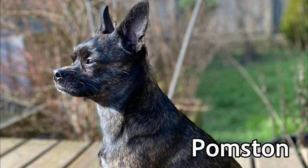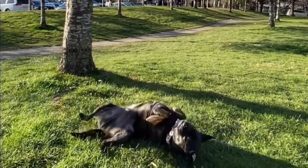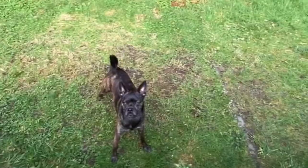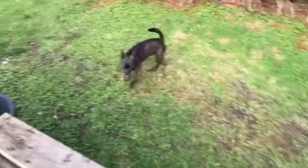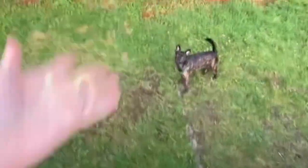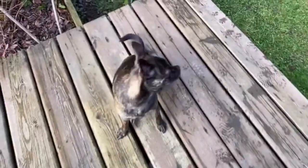Number eight: the Pomston. Pomeranians are the big puff balls of the dog world, and mixing them with the Boston Terrier won't make them any smaller coat-wise. Although it is possible to get a short-haired Pomston, they're rarer — even rarer is a tuxedo-colored puffy coat breed. Pomstons have few health problems and are trainable, smart, and loving to people; they will want to please you at every opportunity.